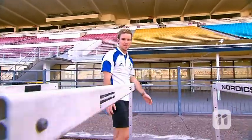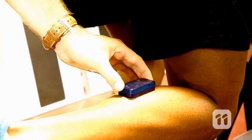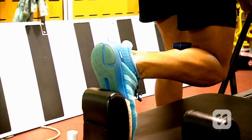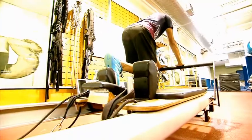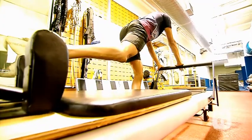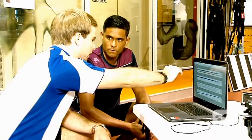We can also use it to help athletes recover from injury. When athletes go through rehabilitation, they need to make sure they are performing their exercises with correct technique so they can recover faster. We can place SableSense on the body to identify and monitor the movement and, if required, provide feedback to improve their technique.